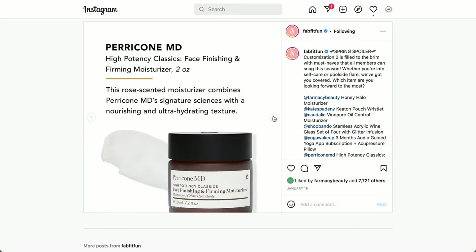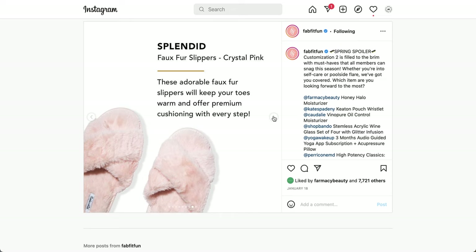The next item is from Perricone MD — the High Potency Classics Face Finishing and Firming Moisturizer, two ounces. It's a rose-scented moisturizer that combines Perricone MD's signature science with a nourishing and ultra-hydrating texture. Next is from Splendid — the Faux Fur Slippers in Crystal Pink. These adorable faux fur slippers keep your toes warm with premium cushioning. Reviews are mixed: some love the fluffy warmth, others say they go flat quickly and are a bit slippery. They come in small/medium and large/extra large.